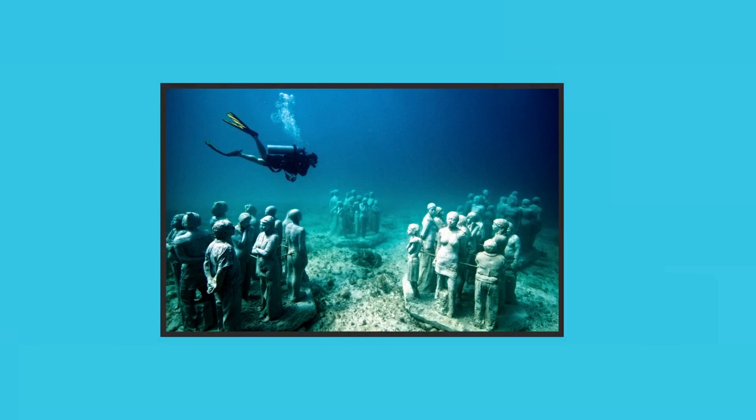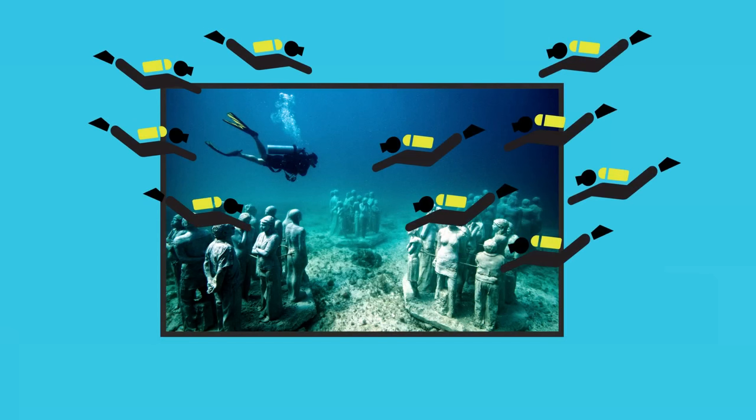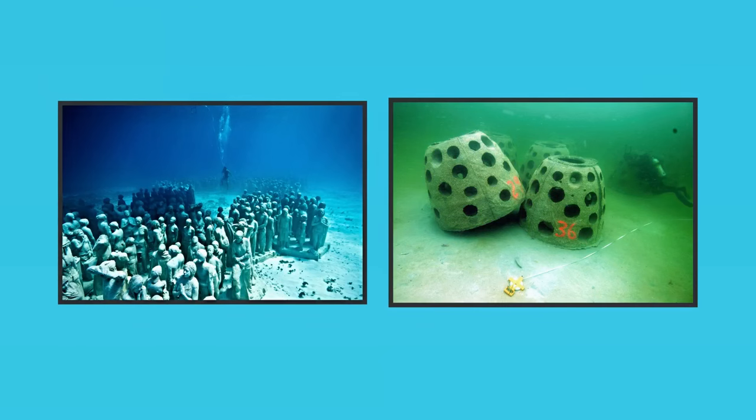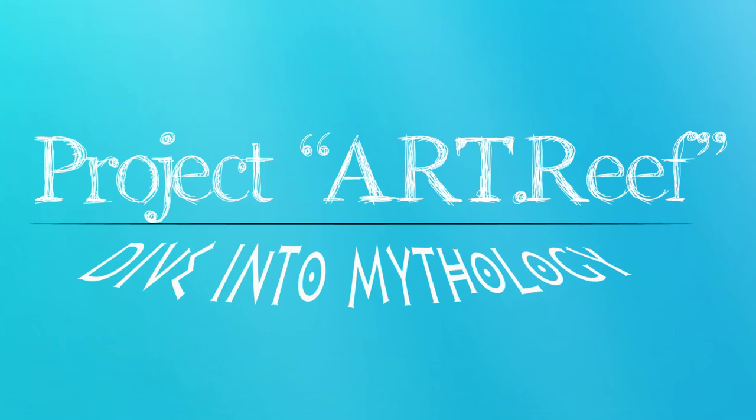How about the potential impact of the increased number of divers visiting such reefs, to the reef itself? Do they affect its natural development, and to what extent? Is there a possibility to use underwater sculptures for environmental and recreational purposes in a sustainable manner for both? All these questions, along with the lack of scientific data to provide some answers, was the motive which led us to the concept of Project Art Reef.